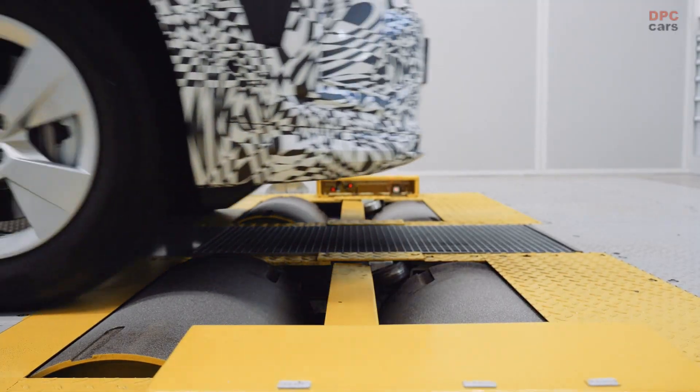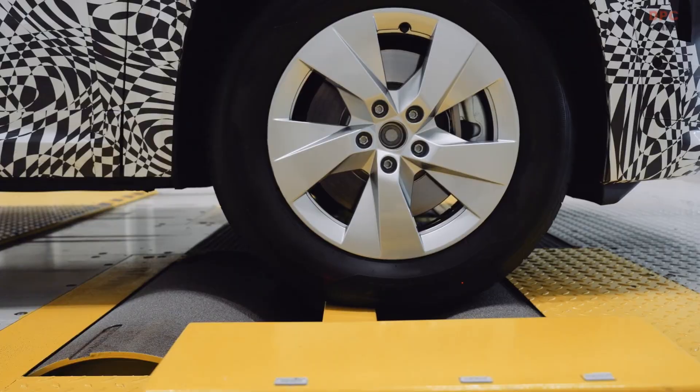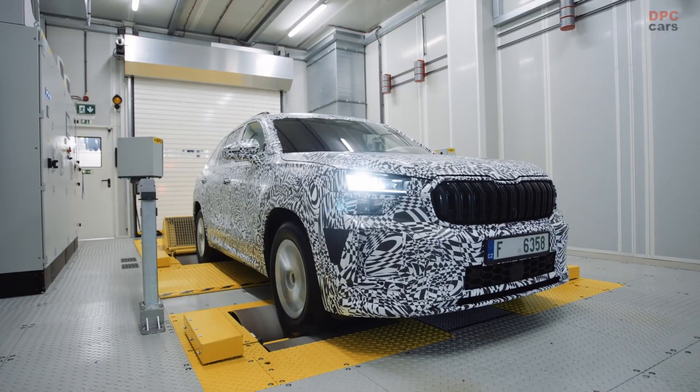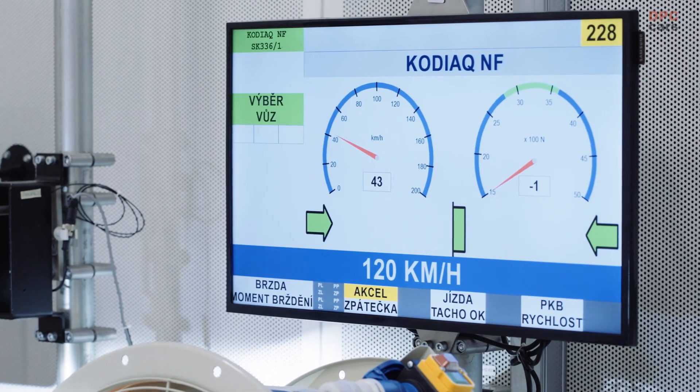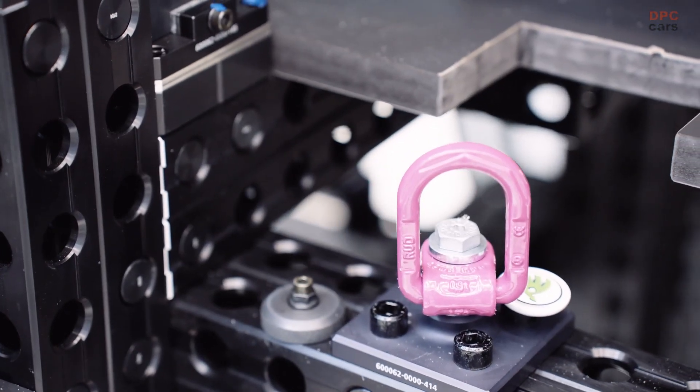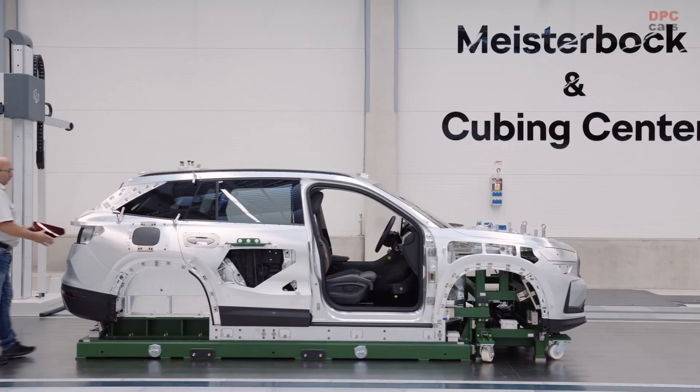In addition to hundreds of thousands of kilometers on the road and on testing grounds, we test all the materials in our labs to ensure top quality from all our suppliers. We assess each of the roughly 7,000 car parts before the start of serial production.